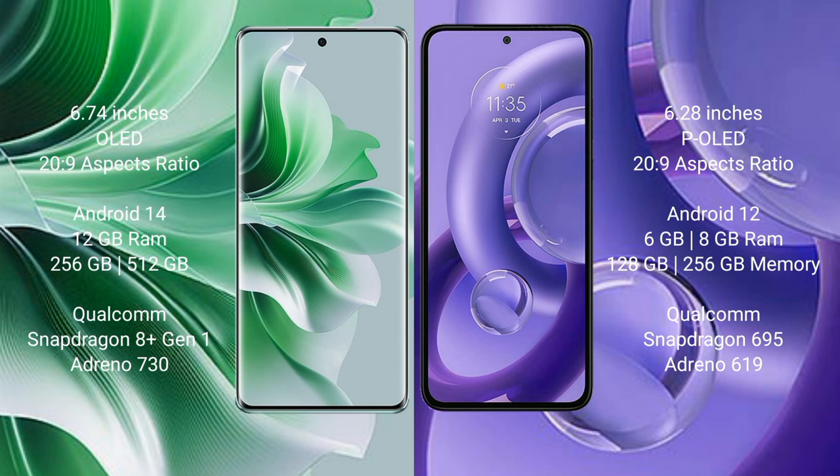OPPO 11 Pro runs on Android 14 operating system. Motorola S30 Neo runs on Android 12. OPPO 11 Pro comes with 12GB RAM and 256GB to 512GB internal storage, Qualcomm Snapdragon 801 processor with GPU Adreno 730. Motorola S30 Neo comes with 6GB to 8GB RAM and 128GB to 256GB internal storage, Qualcomm Snapdragon 695 processor with GPU Adreno 619.